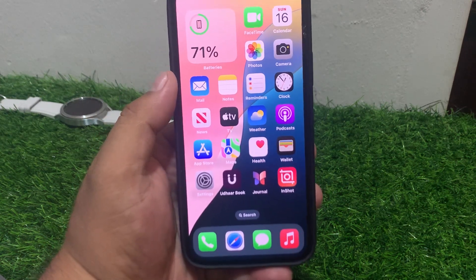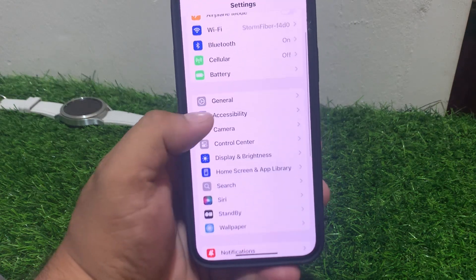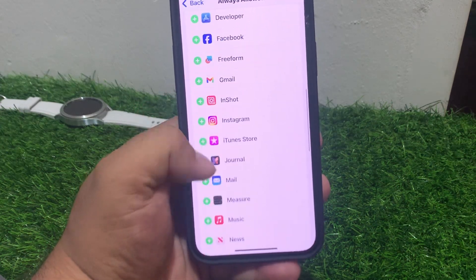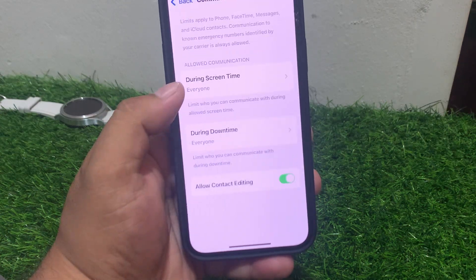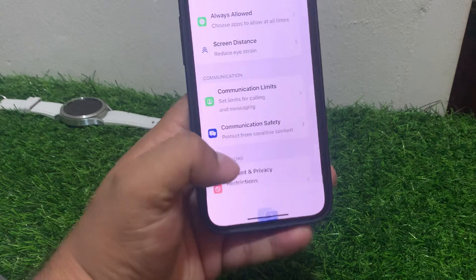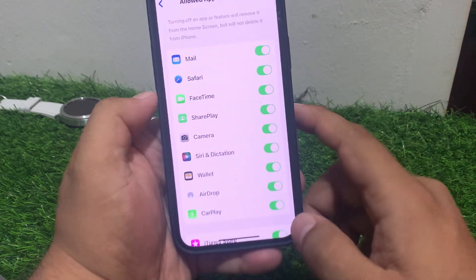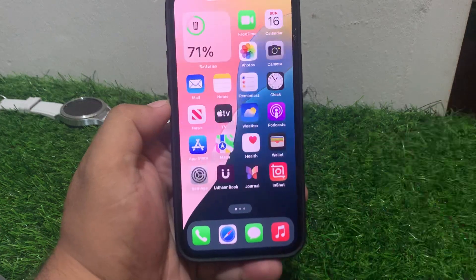If solution number six is not working, apply solution number seven. Solution number seven: check for any restriction settings. Tap on Settings, tap on Screen Time, tap on Allowed Apps, and make sure Siri is allowed. You can see Siri and Dictation is on. If it is turned off, turn it back on and fix your problem.